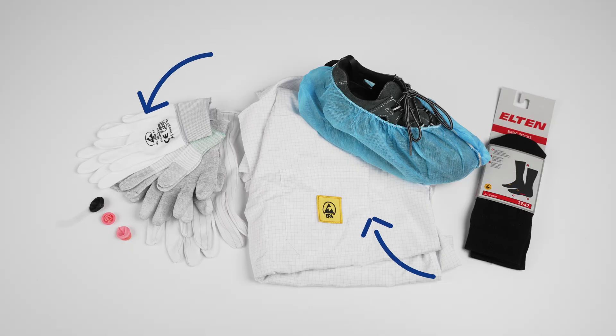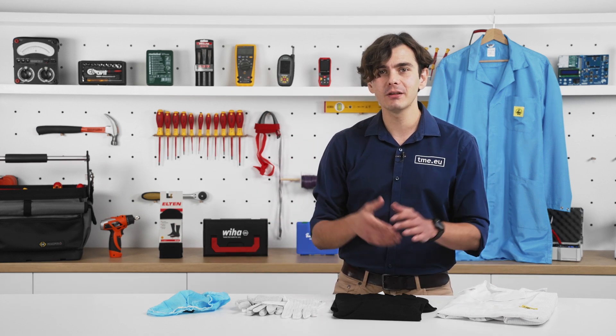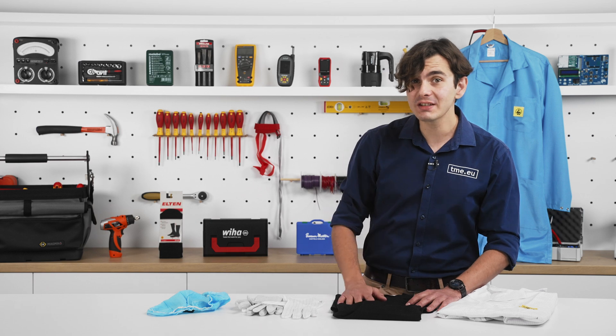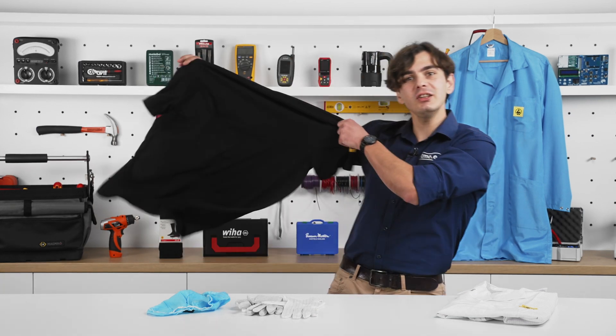Gloves, t-shirts, lab coats, socks, finger cots — everything you need to prevent uncontrolled discharges. If you are new to ESD clothing, you are in the right place. I've picked a few items to give you a better idea of how to dress for success, starting with the ESD t-shirt.